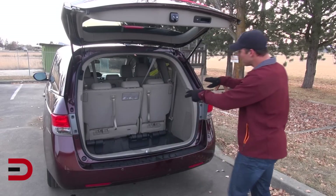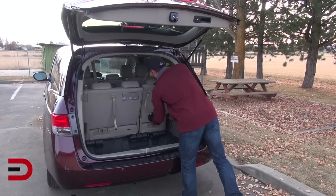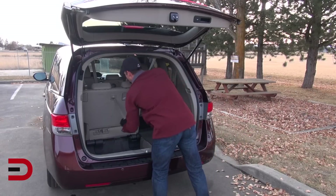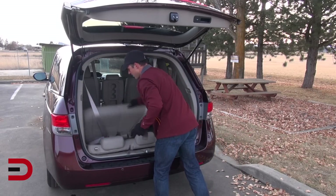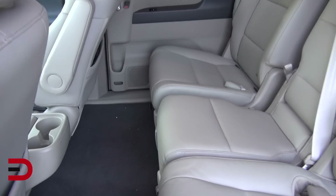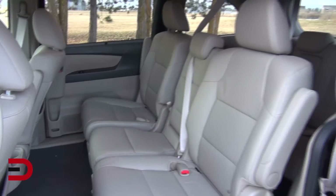We can fold these seats down and it'll give us 93 cubic feet of volume. The best way I suggest is pulling them backwards — they'll lay flat, filling up that big space on the ground. There is your 93 cubic feet of volume. And the second row of seats you can take out completely to extend this to 148 cubic feet of volume.